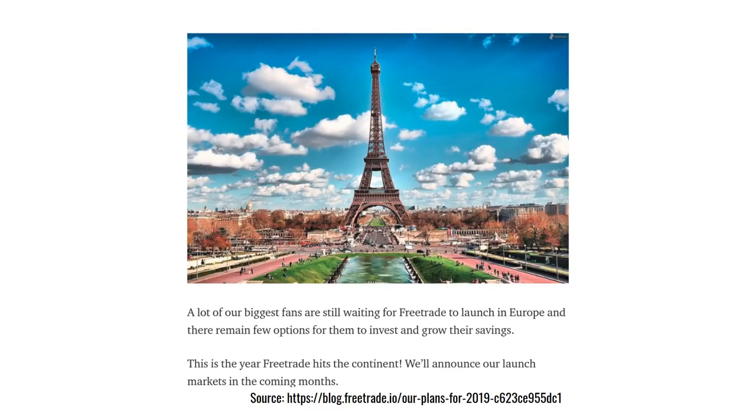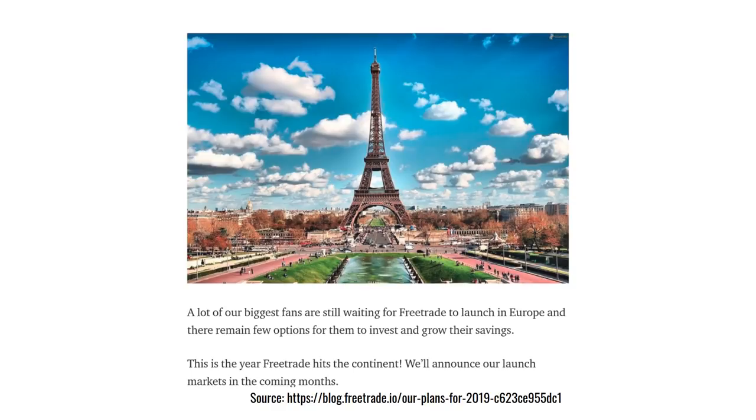What are they doing with the capital? Well they're expanding into Europe, they're also building FreeTrade Alpha — their premium account — expanding their existing range of stocks and the venues on which they trade, and developing fractional shares. This is really important for expensive shares because you wouldn't have to buy the full, say, £100 of a single share — you could just buy a fraction of that, which is much more accessible for smaller investors.